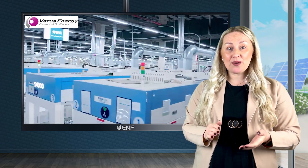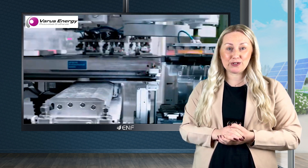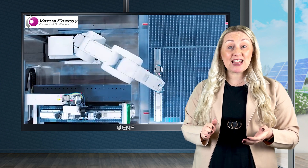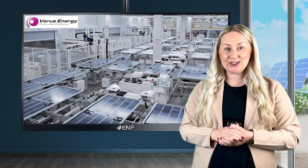Founded in 2014, Varus Energy has rapidly become Germany's leading wholesaler of photovoltaic components. We are dedicated to advancing green energy and committed to environmental sustainability and renewable energy solutions.